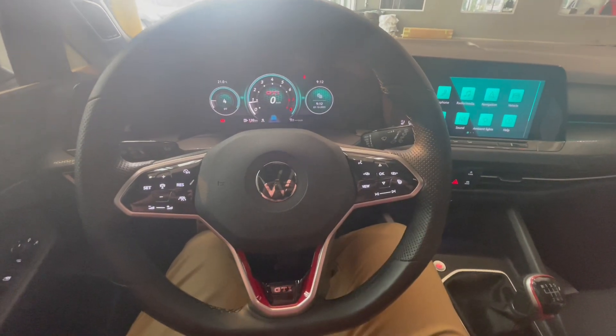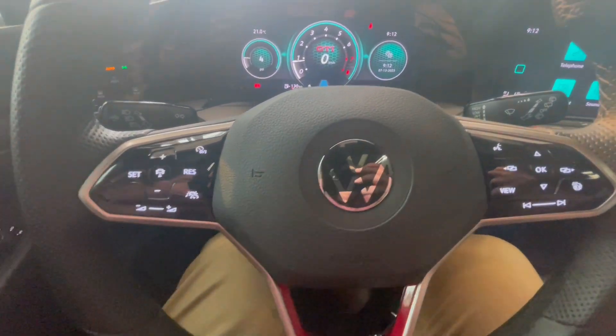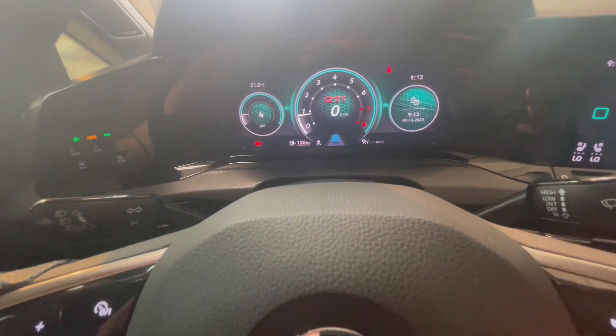Let's take a look on the inside now starting with the steering wheel. On the left side we have our cruise control settings. You also have your different menu options for the digital odometer in the middle.